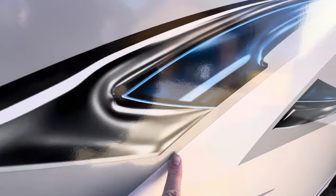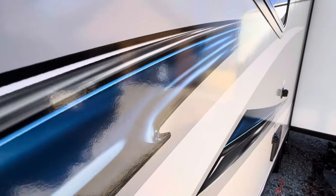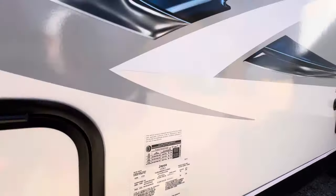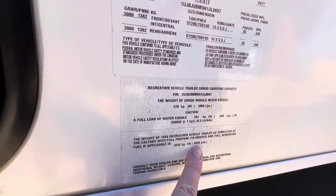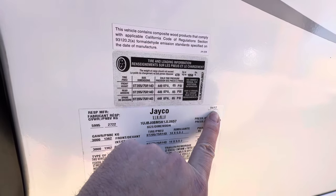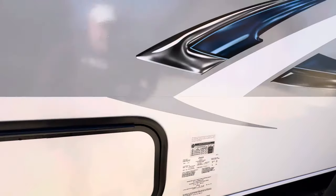I'm focusing mostly on condition — this trailer is 7 years old and it does not show it whatsoever. Very, very well-maintained. Unloaded vehicle weight when it came off the assembly line: 4,939 pounds. From what I can tell by the manufacturing date, it was one of the last ones made in 2017 — usually mid-year they go to the next model year.